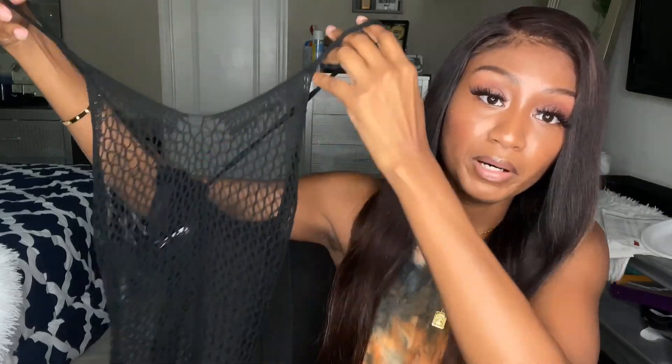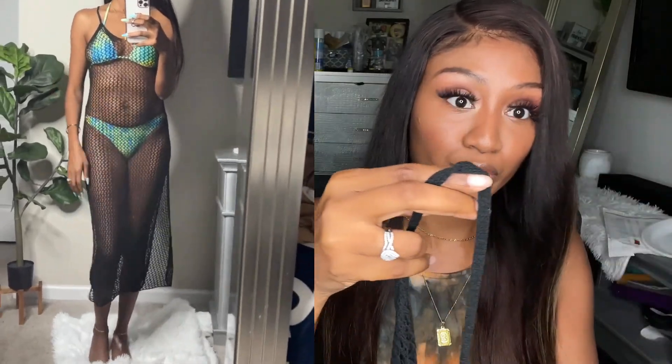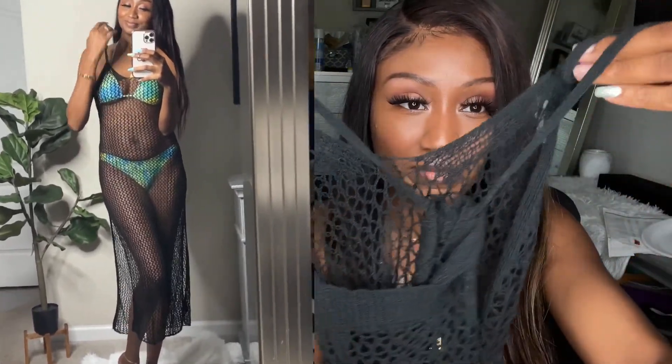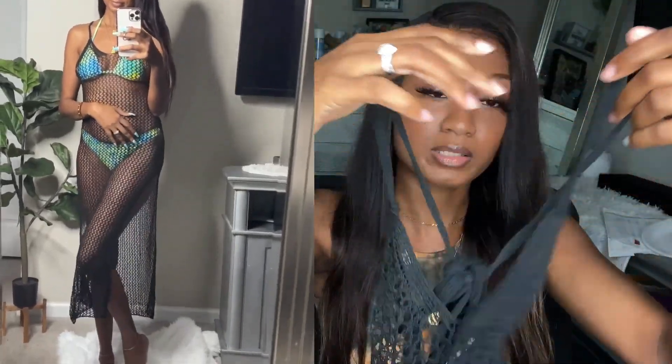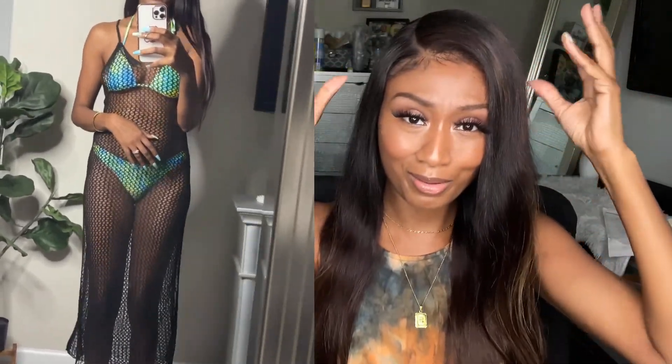I'm going to show you guys one more cover-up — a cover-up dress. Very simple but it makes a statement. It's all black mesh — y'all know these are must-haves. This black mesh cover-up is a must-have, so sexy. It has a split on the side and crisscrosses in the back, very lingerie-like. You'll need to figure out how to tie and untie the back. Pair it with a white or black bathing suit underneath, a big straw hat, and shades — so cute on the beach.